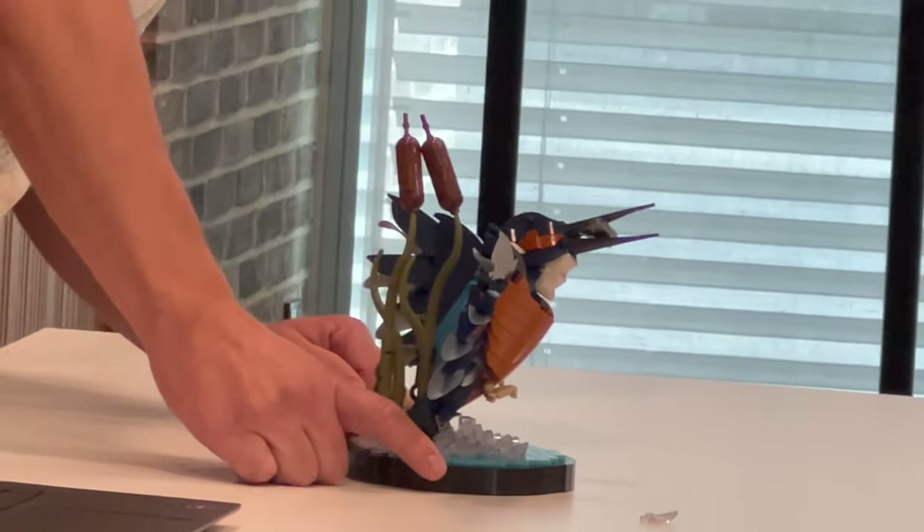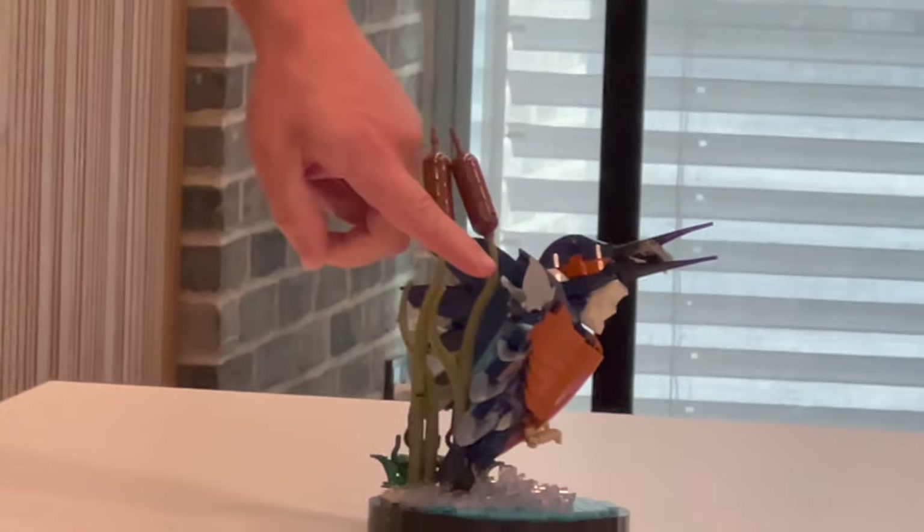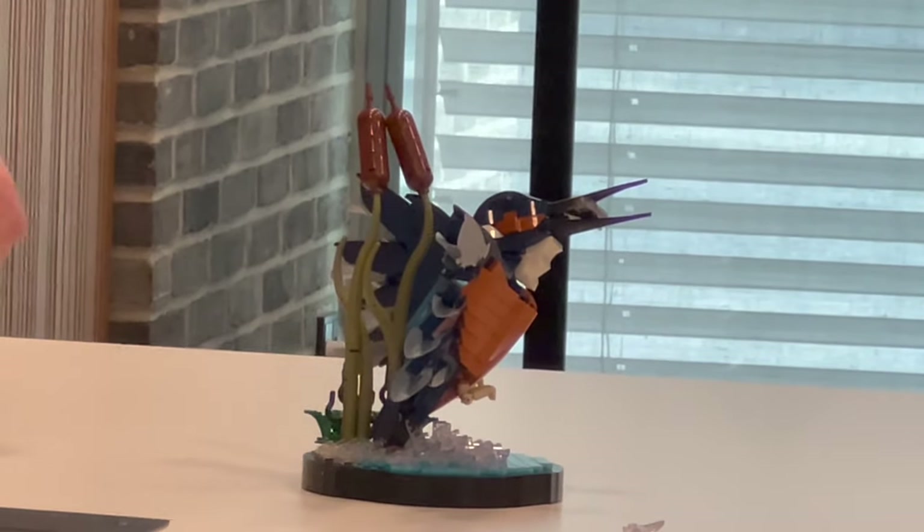Then we have the pneumatic tee piece in tan. And this is my favorite — transparent. And then we also have the new palm leaves in sand blue.